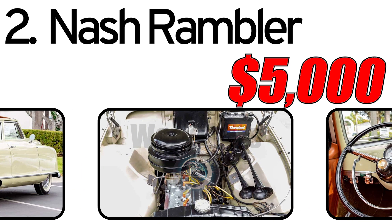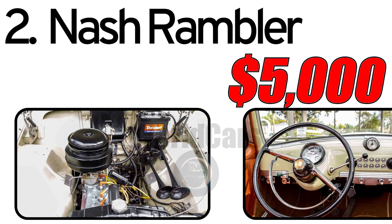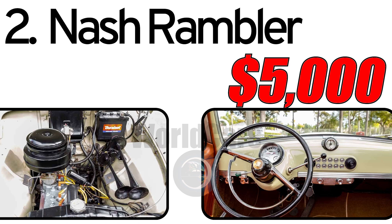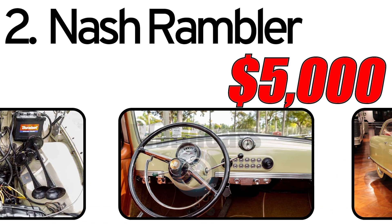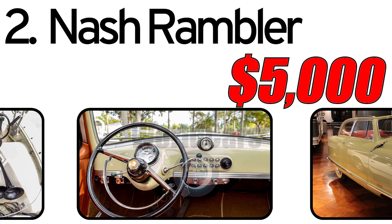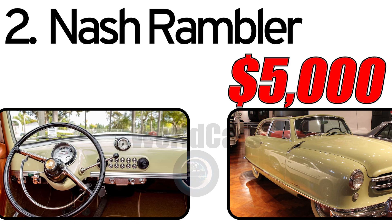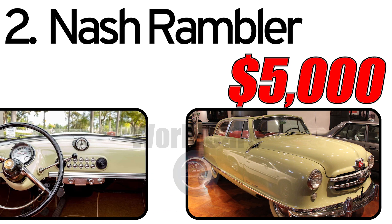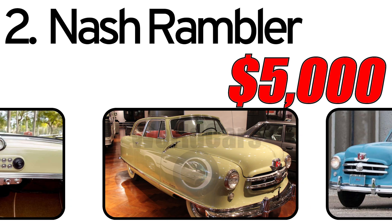This car had three main advantages. First, fuel efficiency — the Nash Rambler was one of the first compact cars offering relatively low fuel consumption. Second, compact size — its smaller dimensions made it more suitable for urban driving and parking. Third, comfort and style — despite its compactness, the car was known for its comfort and stylish design.